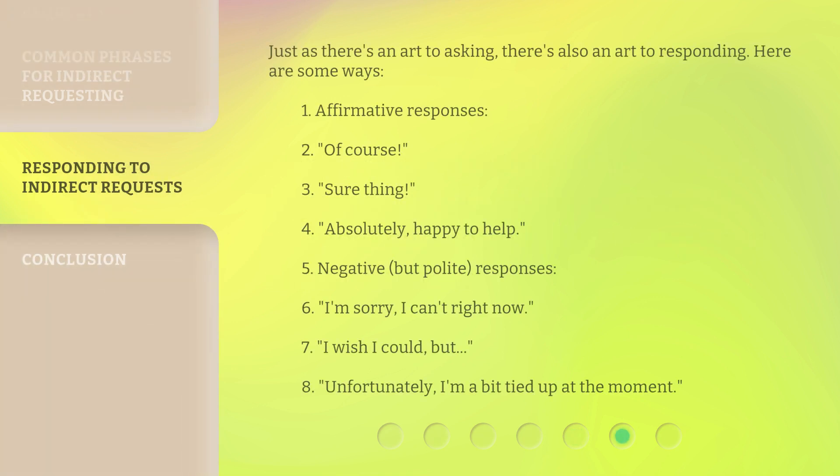Just as there's an art to asking, there's also an art to responding. Here are some ways. Affirmative responses: 'Of course,' 'Sure thing,' 'Absolutely,' 'Happy to help.' Negative but polite responses: 'I'm sorry, I can't right now,' 'I wish I could, but...,' 'Unfortunately, I'm a bit tied up at the moment.'